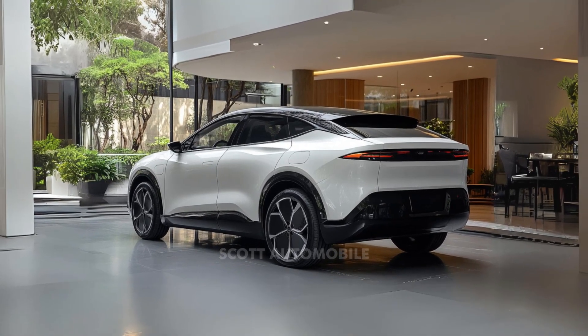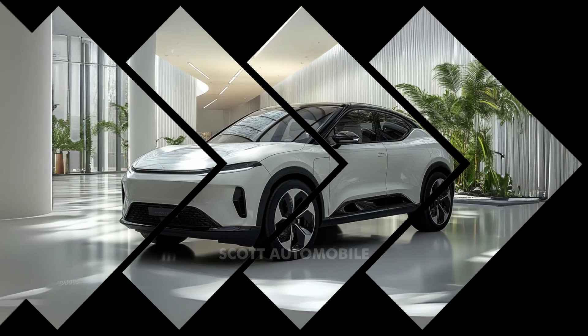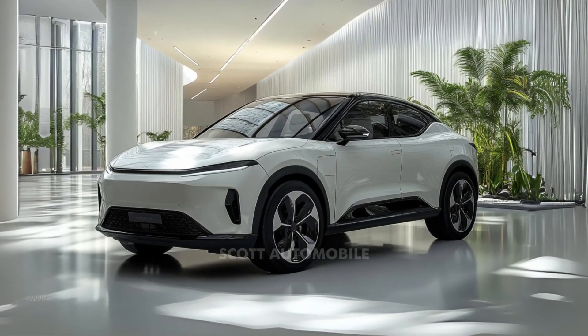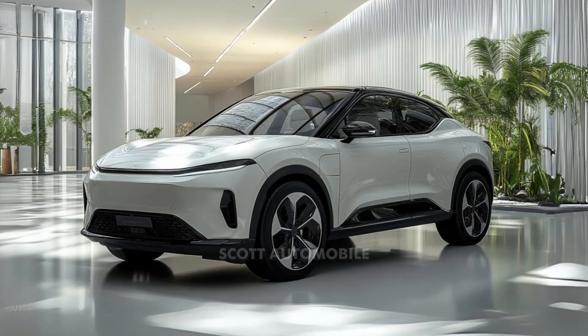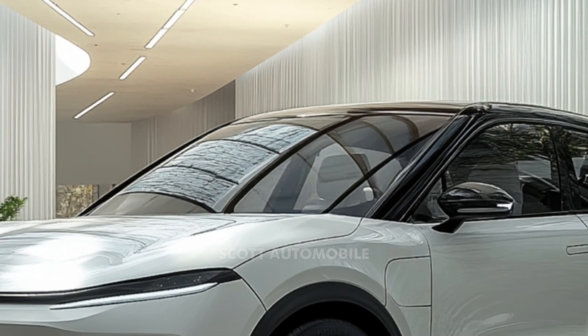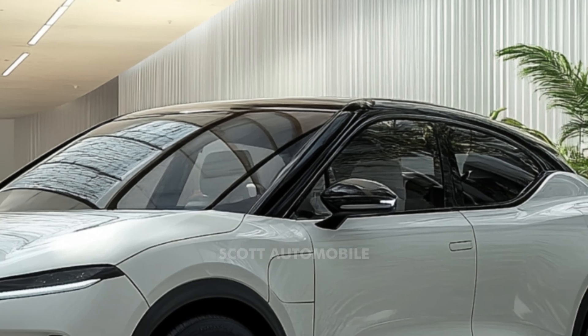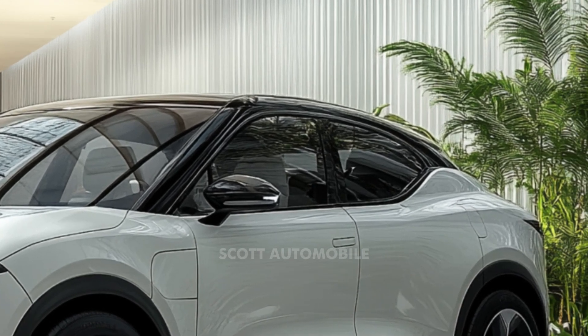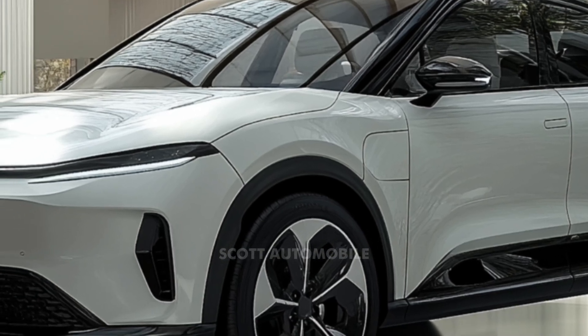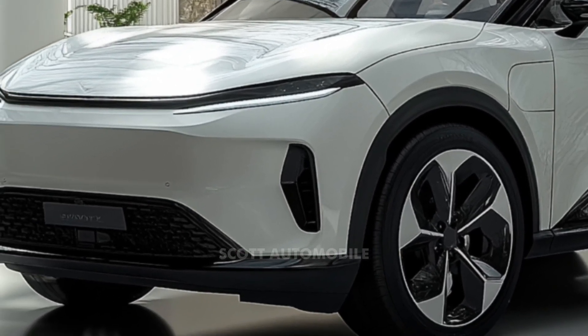Performance-wise, the 2024 Atto 3 continues with the same electric motor as the 2023 model. It provides solid performance for a mid-sized SUV, with the extended range model going from 0 to 100 km/h in about 7.3 seconds. The standard version offers a driving range of 345 km, while the extended range stretches that to 420 km, easing range anxiety for most daily commutes.